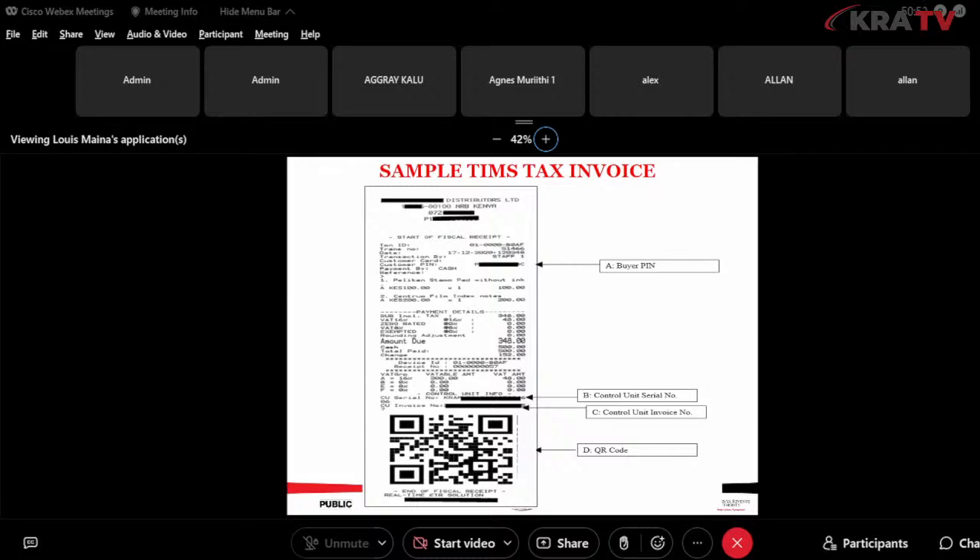We also have a sample of the TIMS tax invoice — the previous receipt generated using the ETR register for TIMS compliance. Those devices are still in use, and further guidance will be provided. The TIMS invoice features the buyer PIN, the control unit serial number (the ETR device serial number), a unique control unit invoice number for every invoice, and a QR code you can scan to confirm the invoice is recognized in our system.